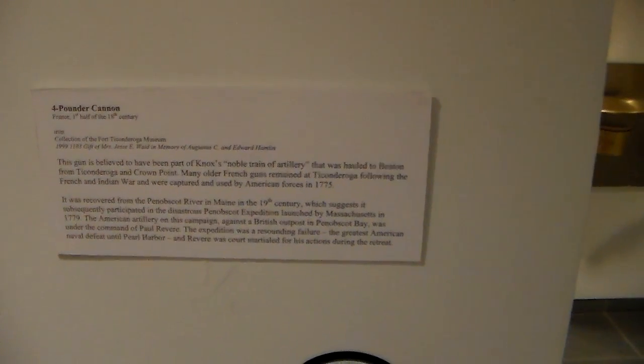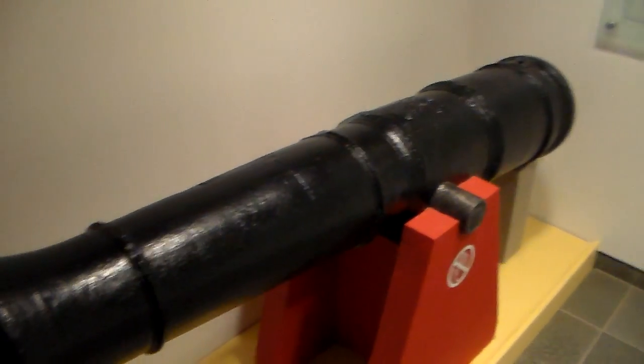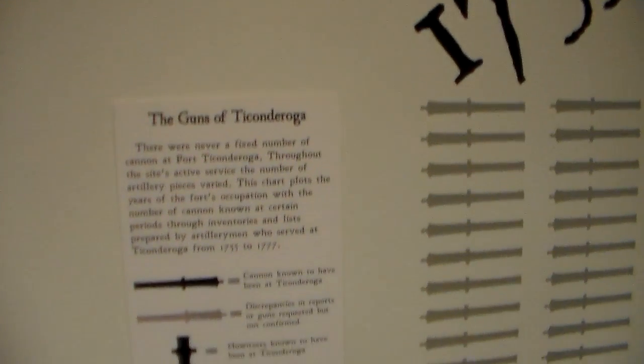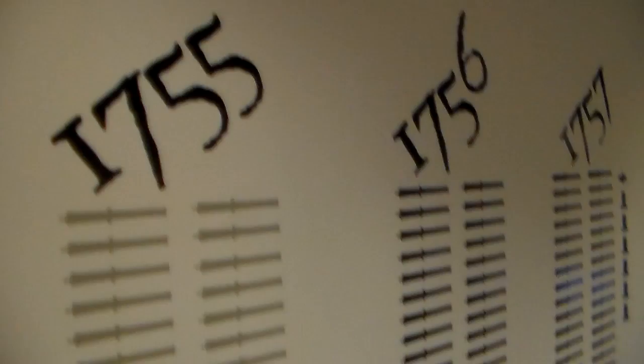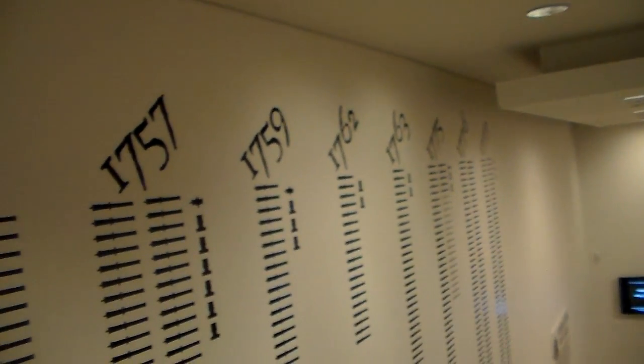Four-pounder cannon recovered from the Penobscot River in Maine. Six-pounder cannon, recovered in 1853. These are the guns of Ticonderoga — the numbers and types listed on this wall. Four-pounder, four-pounder, four-pounder, four-pounder. An inventory was taken.